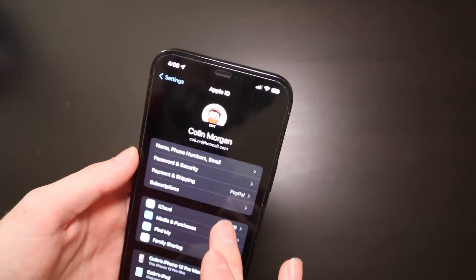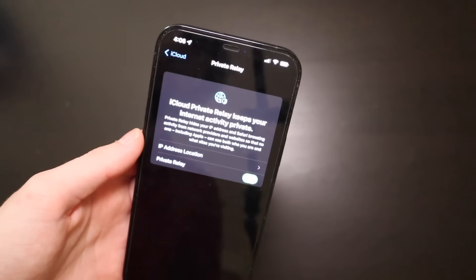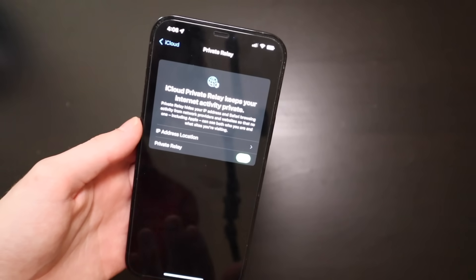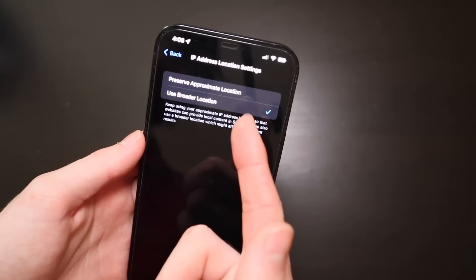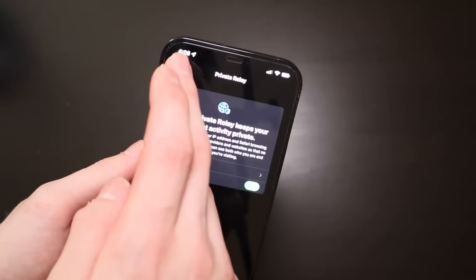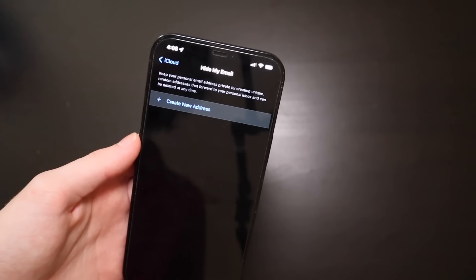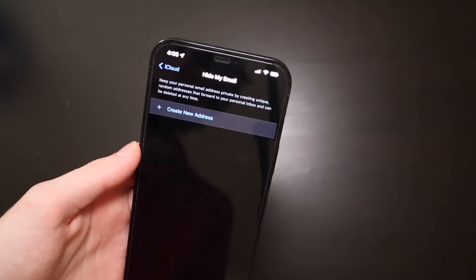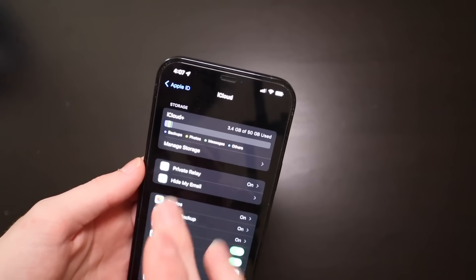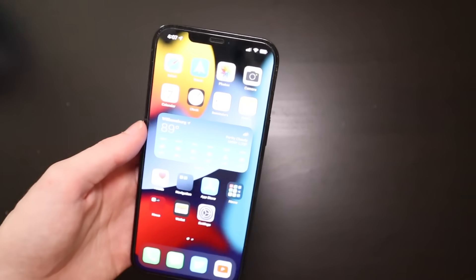Hopping into iCloud, we have some new stuff with Private Relay and Hide My Email. This is part of iCloud Plus — it's the same price as before but with additional features. You can set an approximate or broader location and turn it on or off. Hide My Email lets you use a custom email address that changes for different apps, keeping your personal email address off those services. You can see up here it says iCloud Plus — this is the 99 cent plan, which is the 50 gigabytes of iCloud storage per month.